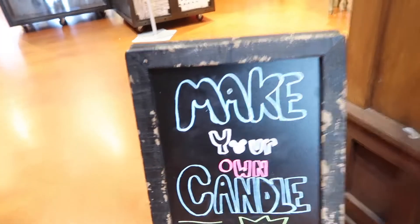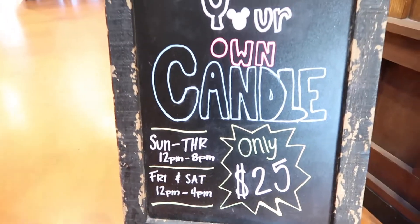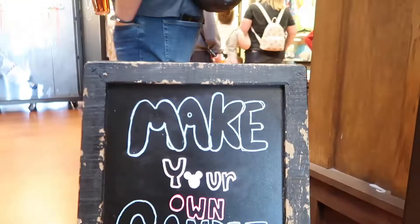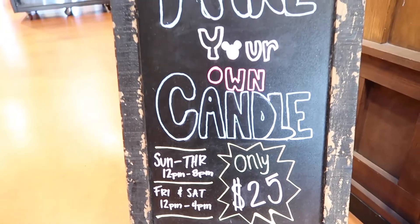I want to come back one day and do the make-your-own-candle here at Marketplace Pro-Op. It's only $25. So comment down below if that's something you guys would want to see. And then you come over here and make your own candle. So let me know if that's something you guys would be interested in — I definitely want to do it, but let me know if it's something y'all would want me to film.